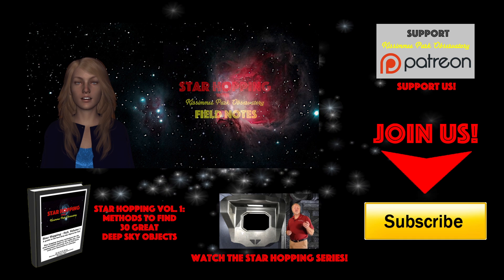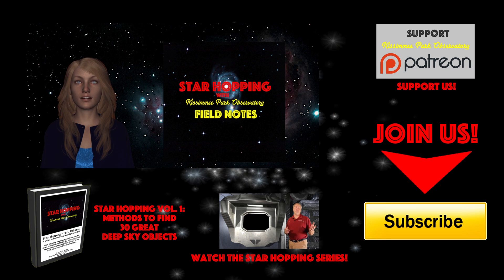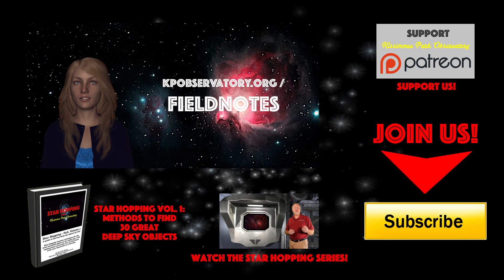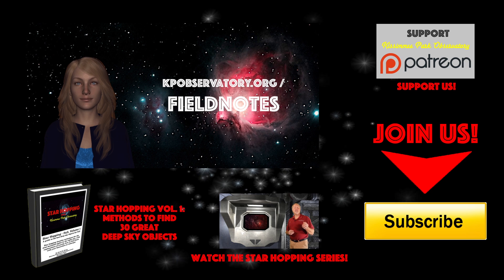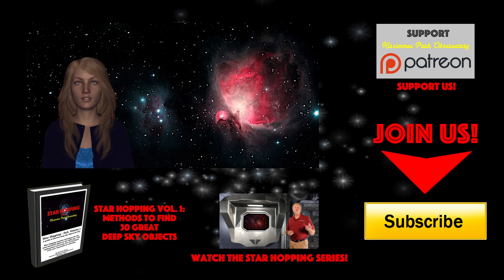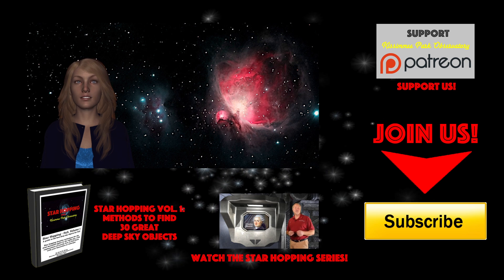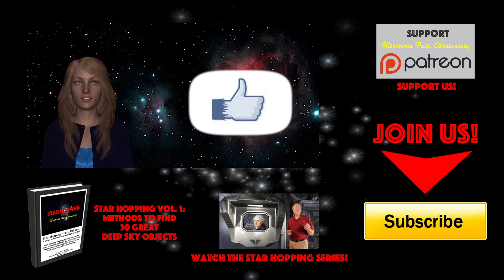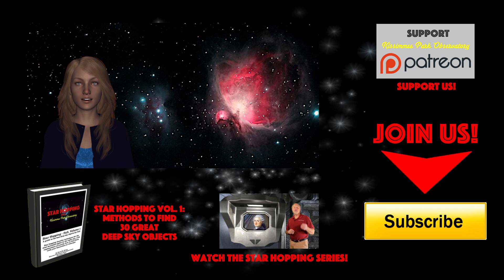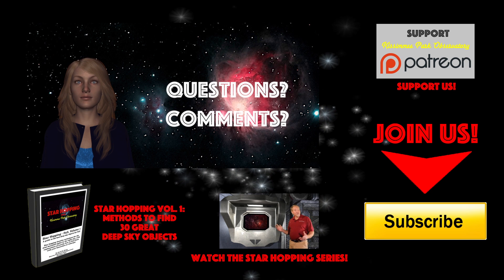Don't miss our free Field Notes for this episode — basically the script of the show with all the images and star charts we use for our star hopping activities. You can get them for free at kpobservatory.org/FieldNotes. If this is the first time you're checking out Star Hopping and you found this video useful, please consider subscribing to our channel by clicking the big yellow button, click the thumbs up on the video, and please share this tutorial with your friends who like looking at stars. Feel free to leave any question or comment below and we'll be sure to respond quickly.